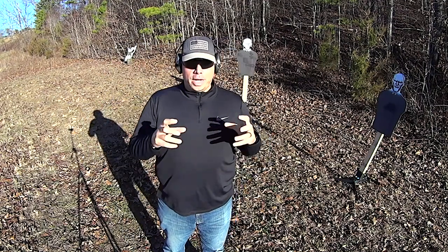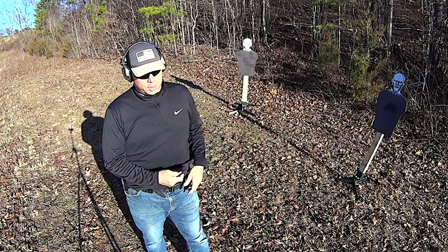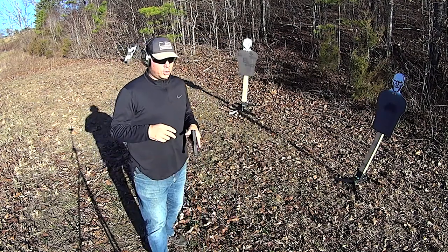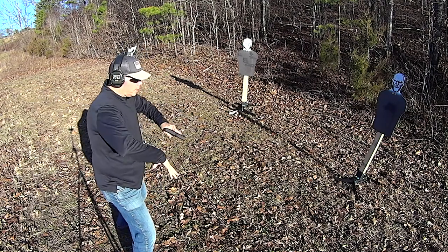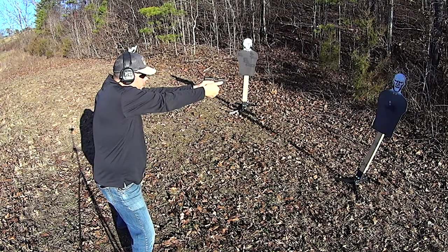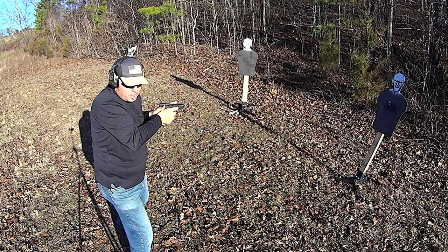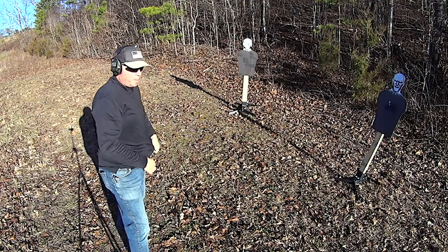Hey guys, Evan and Miranda here. Today we're going to cover something that I refer to as cool guy shooting. I don't really know what the term for it is, it's just something I've noticed on YouTube where people have really stylized herky-jerky movements — they get their gun out, throw it out there, immediately retract it, go right, go left, throw it back into their holster. Bam! And they're done.